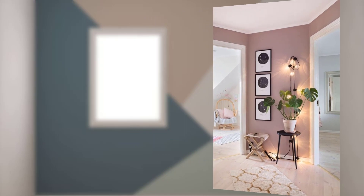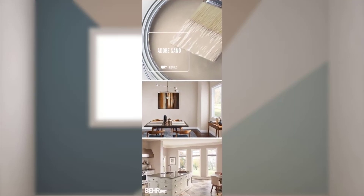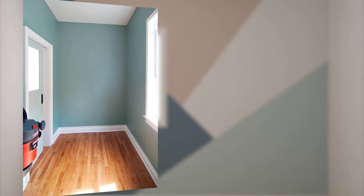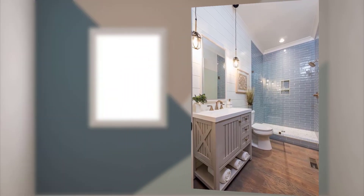For example, calming blues and greens for a bedroom, or energetic yellows for a home office. Point number five: think about existing furniture, fixtures, and decor in the room and choose colors that complement or enhance them.